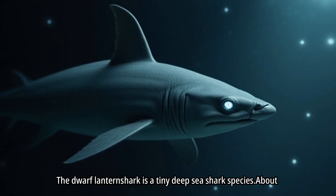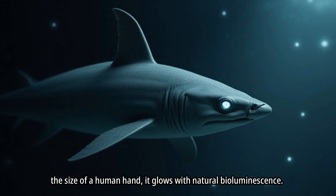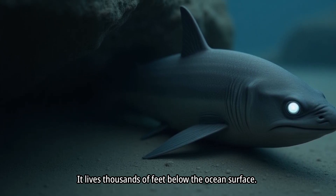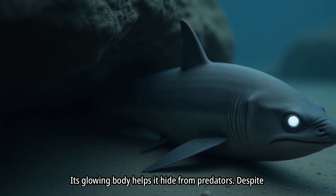The dwarf lantern shark is a tiny deep-sea shark species. About the size of a human hand, it glows with natural bioluminescence. It lives thousands of feet below the ocean's surface, and its glowing body helps it hide from predators.